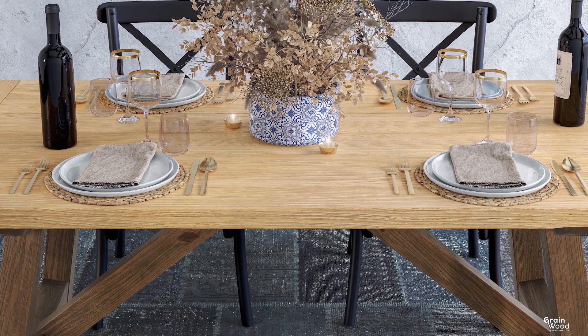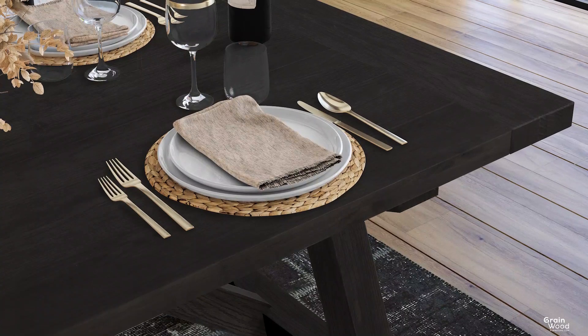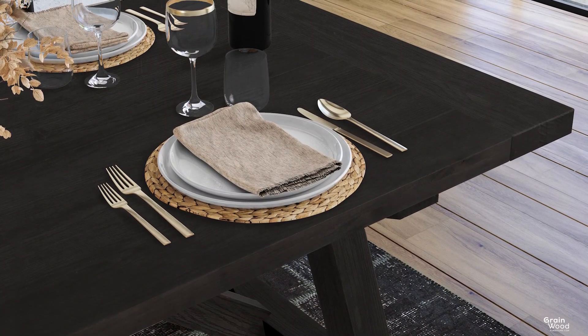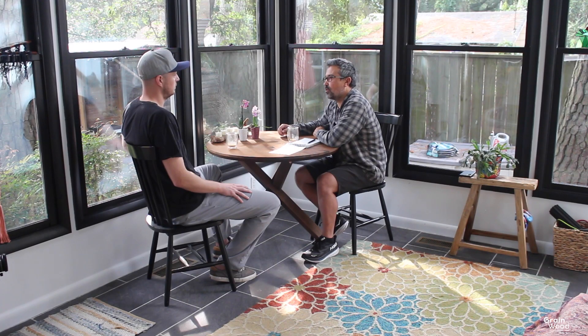With these three tones of finishes, the Cascais collection can fit well in a wide range of interiors as well as with many chair styles and chair designs. We try to come up with something that is more or less timeless in neutral design and can be very versatile.